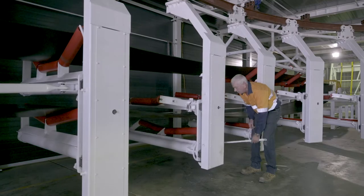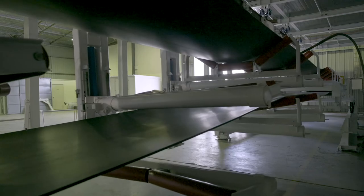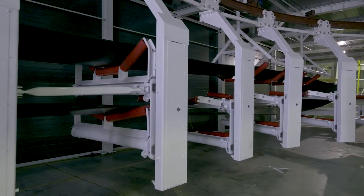Redline allows for maintenance while the conveyor belt is still running. As a long wall retreats, the Redline E-frames are removed and the conveyor is shortened without the need to stop operations.